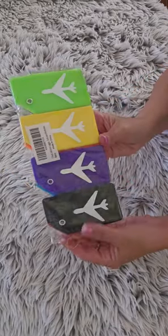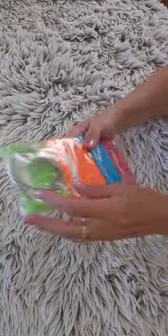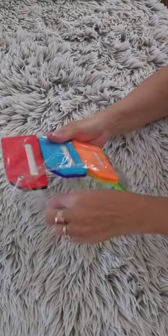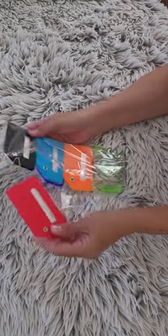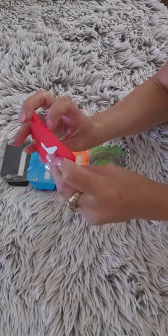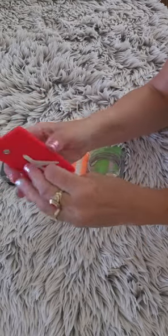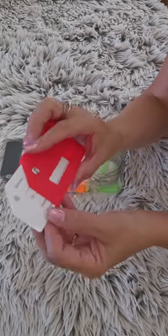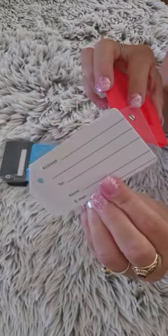Hi everyone, this is a review of the 7-pack silicone luggage tags. I purchased this set because I wanted an easy way to spot my suitcase when I travel. I like these tags because they are colorful and bright, making it super simple to find my luggage at the airport.